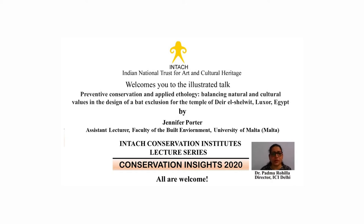Now to introduce our speaker: Jennifer Porter is a wall painting conservator and assistant lecturer in the Department of Conservation and Built Heritage at the University of Malta, where she coordinates, lectures, and directs students' field projects for the MSc course in the Conservation of Decorative Architectural Surfaces. Currently, she's leading the department's projects to conserve the 16th century Matteo Perez de Aleccio Great Siege wall painting cycle in the Grand Master's Palace in Valletta.